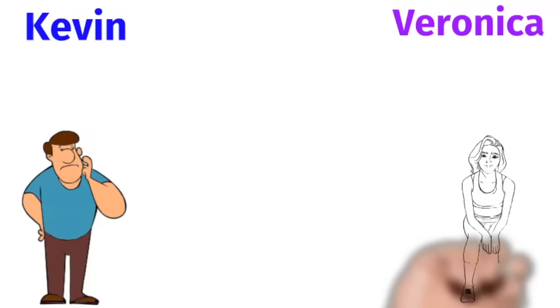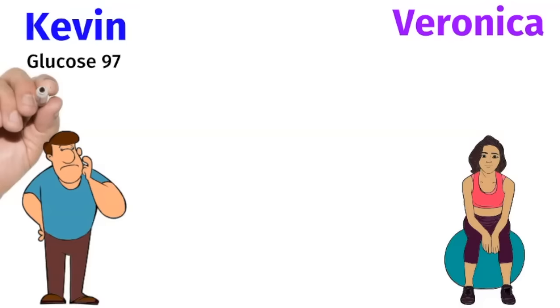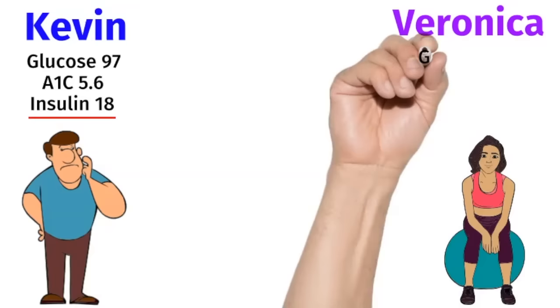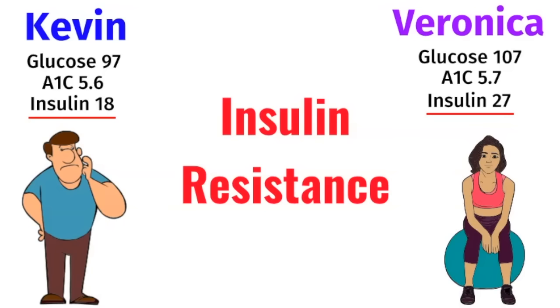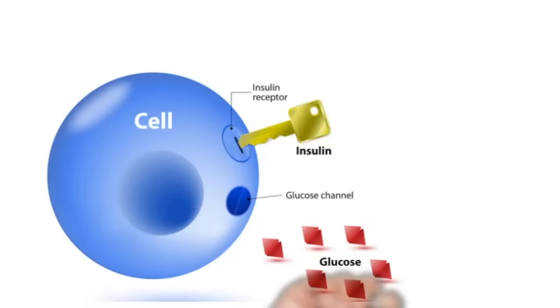But insulin resistance can start long before you develop diabetes. Let me introduce you to two of my patients, Kevin and Veronica. Kevin's fasting glucose is 97, which is normal. His hemoglobin A1c is 5.6, which is also normal. But his fasting insulin is really elevated at 18. Veronica's fasting glucose is 107 and her A1c is 5.7, so technically she has prediabetes. But her fasting insulin is really elevated at 27. So they both have that big underlying iceberg, which is insulin resistance.